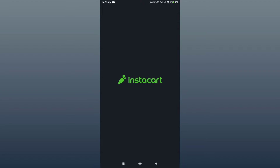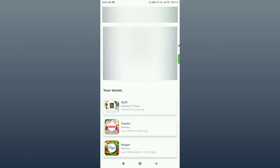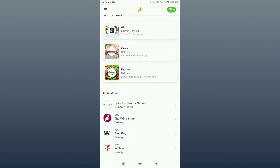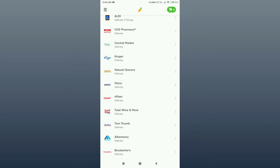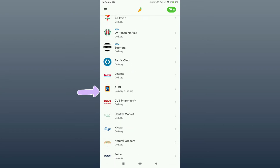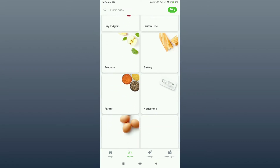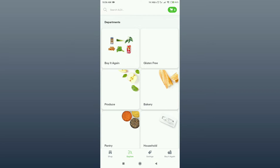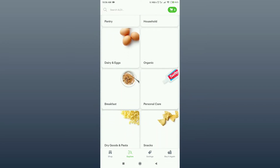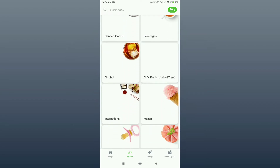You can go to Instacart. There is a grocery store where you can buy groceries. You will find them inside. There are many categories like produce, bakery, pantry, dairy, and eggs. There are many categories, so it is very easy to shop.